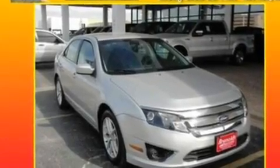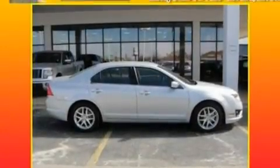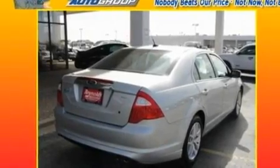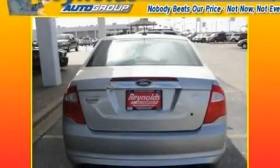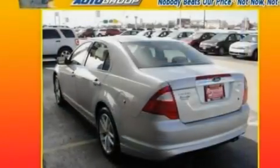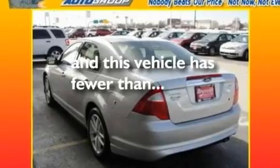Its top features include heated front seats, cruise control, an auto-dimming rearview mirror, a six-speaker audio system, a leather interior, a double wishbone independent front suspension, 17-inch wheels, a low-tire pressure indicator, front and rear reading lights, and this vehicle has fewer than 25,000 miles on the odometer.